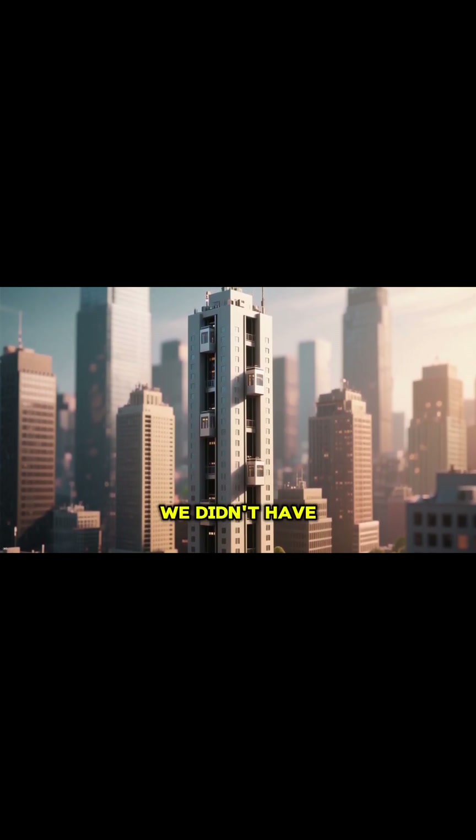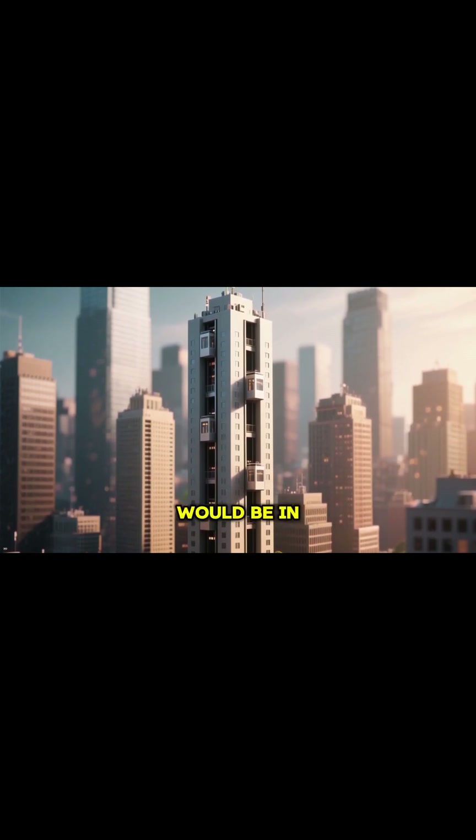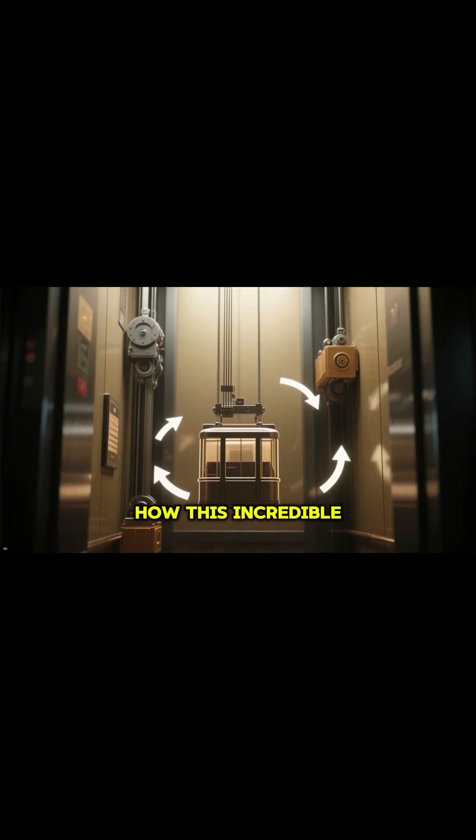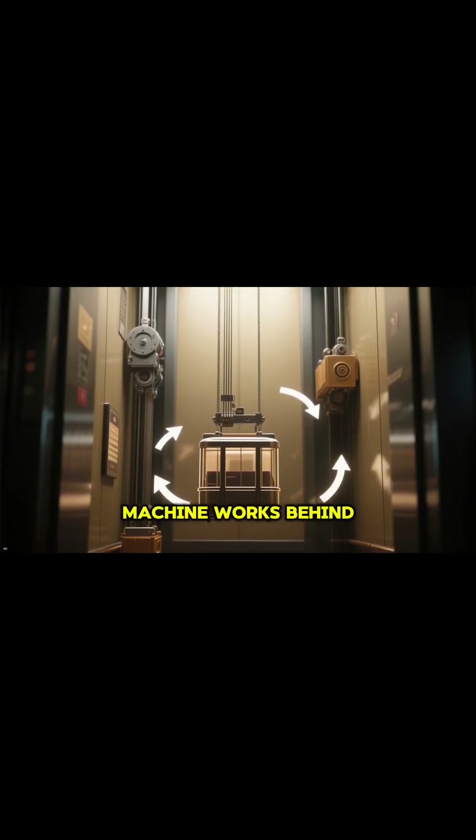Just imagine if we didn't have them — what kind of world we would be in. So the next time you step inside one and press that button, you'll know exactly how this incredible machine works behind the scenes.